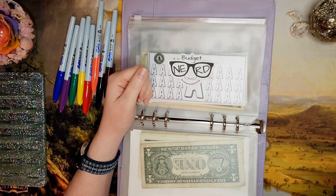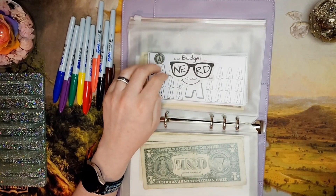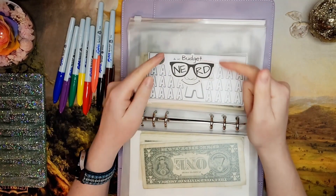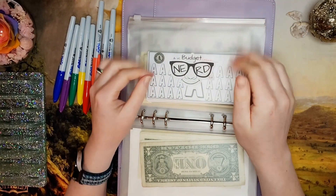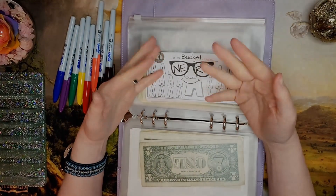Question of the day: should I condense the bills in this envelope, or should I keep it all in ones? Tell me down in the comments below, and have a great day, guys — bye!